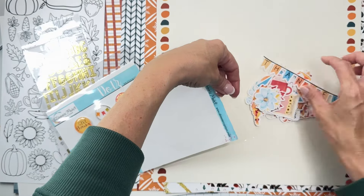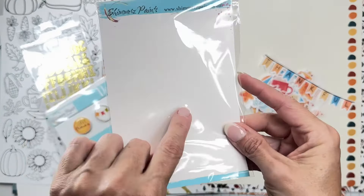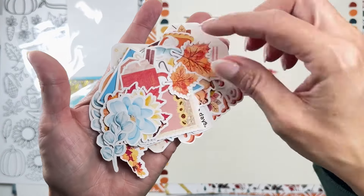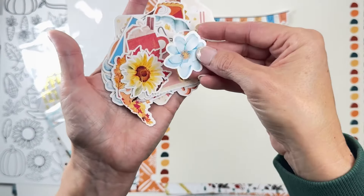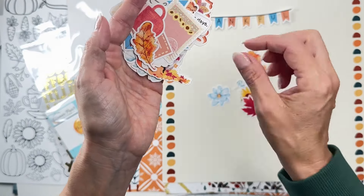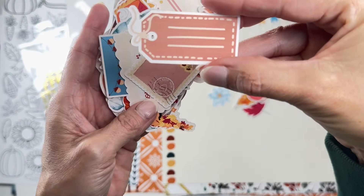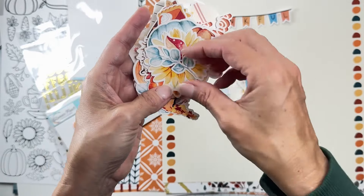And then we've got embellishments, die cuts, and ephemera to go beautifully with this kit. We've got a 'Thankful' title piece, a cute little mushroom, gorgeous leaves with stunning artwork in a couple of different sizes, leafy bits, florals, sunflowers, a nice acorn, a maple leaf with gorgeous red color, an oak leaf, a pretty cuppa with cinnamon sticks and marshmallows — so cute! There are also little tags, a postage stamp, cozy autumn fishtail banners, and more leafy bits.